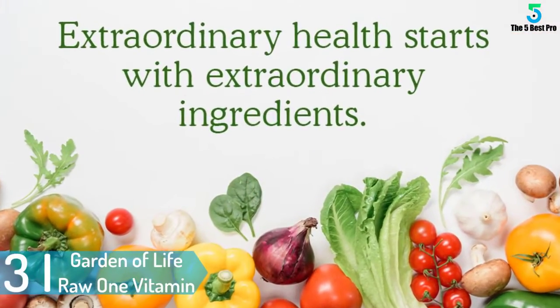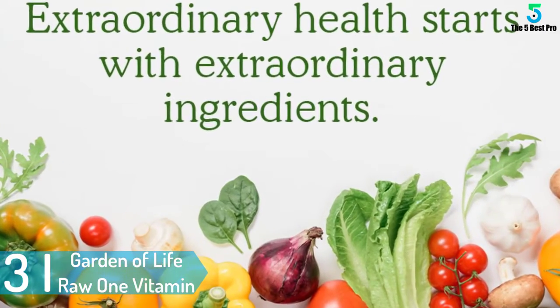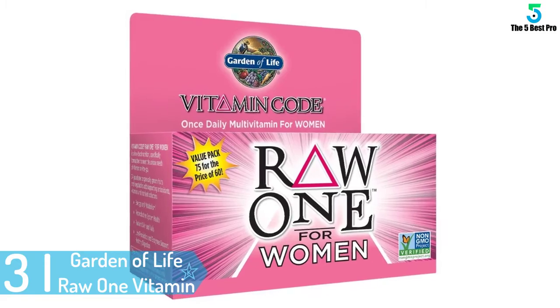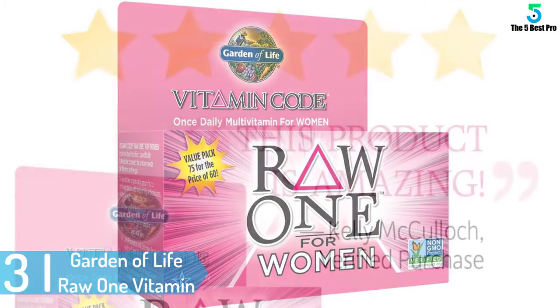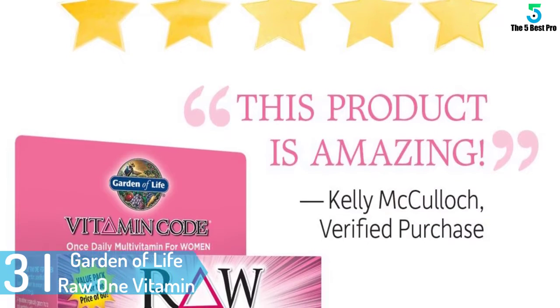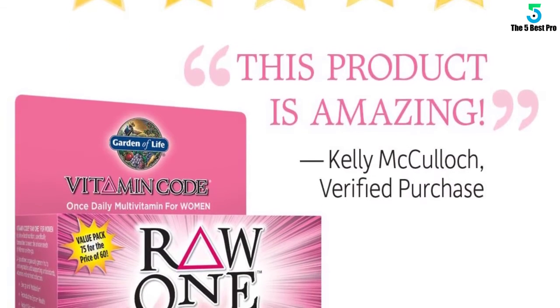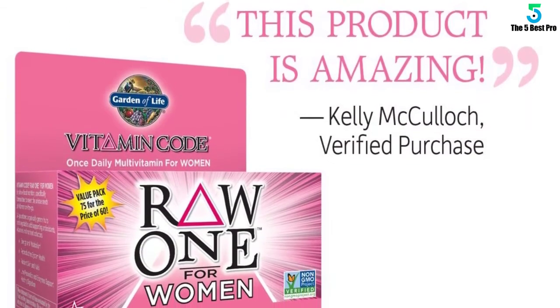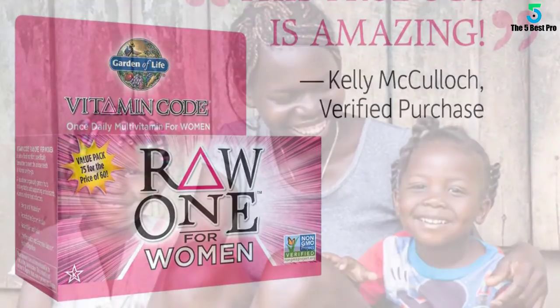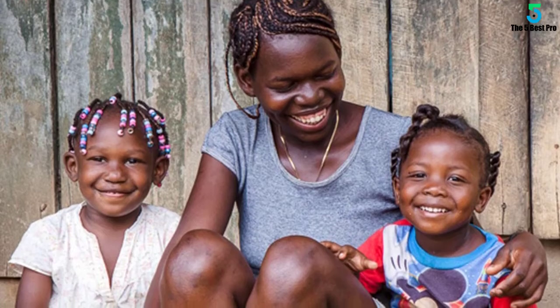At number 3: Garden of Life Raw One Vitamin for Women. The Vitamin Code Raw One from Garden of Life is designed for active women who need to maintain a healthy diet. It contains vitamins, minerals, and antioxidants from 24 fruits and vegetables. It is also vegetarian. One thing about this multivitamin is that it is not designed to cater to the needs of pregnant women and those over 50.